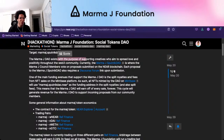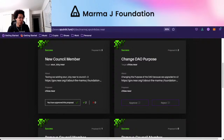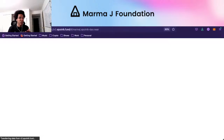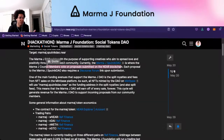The marmaj.dao exists with the purpose of supporting creatives who aim to spread love and positivity throughout the Web3 community. The marmaj.dao is where the marmaj council members vote on proposals submitted on the NEAR blockchain. Each proposal to the marmaj.sputnik-dao also requires a discourse forum link upon submission. All off-chain collaboration information currently happens on the forum at gov.near.org.